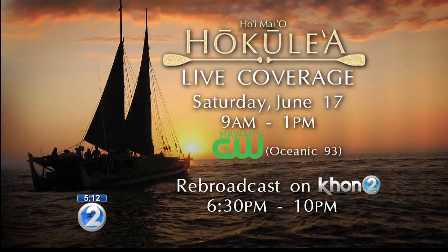Hokulea will be coming home this Saturday, and KHON2 will have live coverage from 9 a.m. till 1 p.m. on sister station The CW. If you can't get to a TV, they'll also stream it live on khon2.com, and rebroadcast it on KHON2 from 6:30 till 10 that night. There will be a lot of traffic around Ala Moana and Magic Island, and we'll be there too.